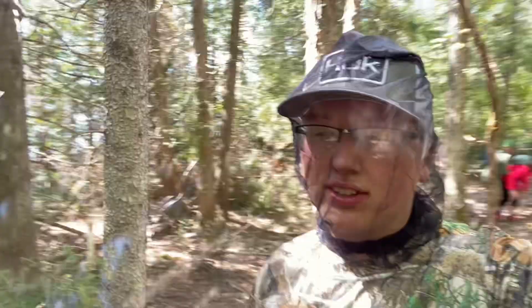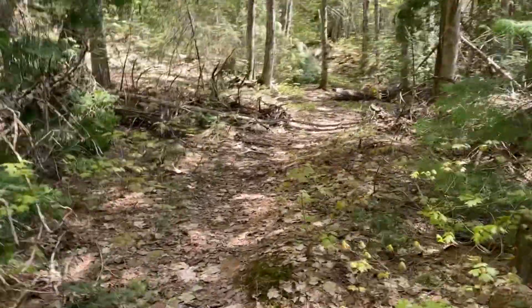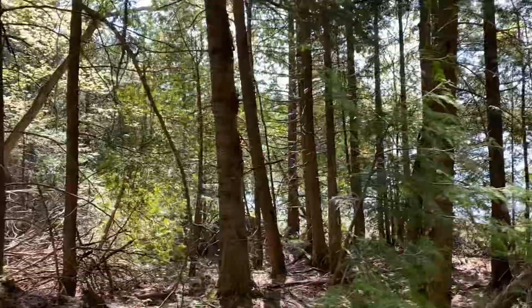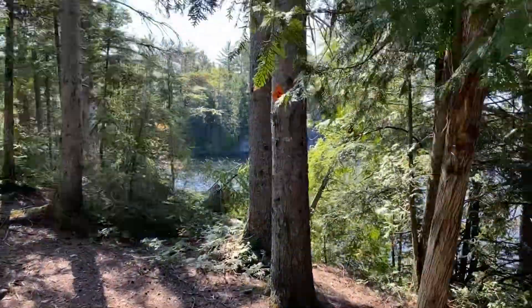Now that we're going down the trail, we're definitely going the right way — it just kind of follows the water. There are still quite a few trees down, but you can actually see a trail, which makes it way better. We just hit campsite 2 — I can see the number 2 marker on the tree.